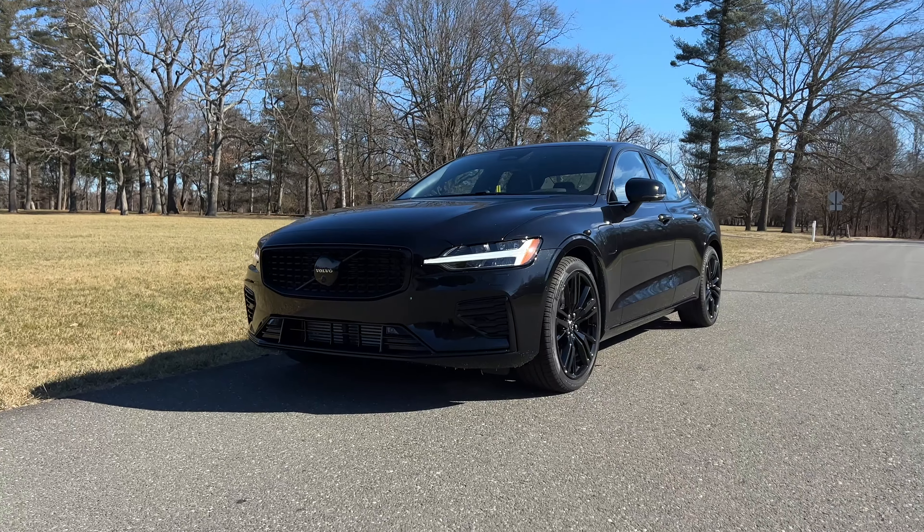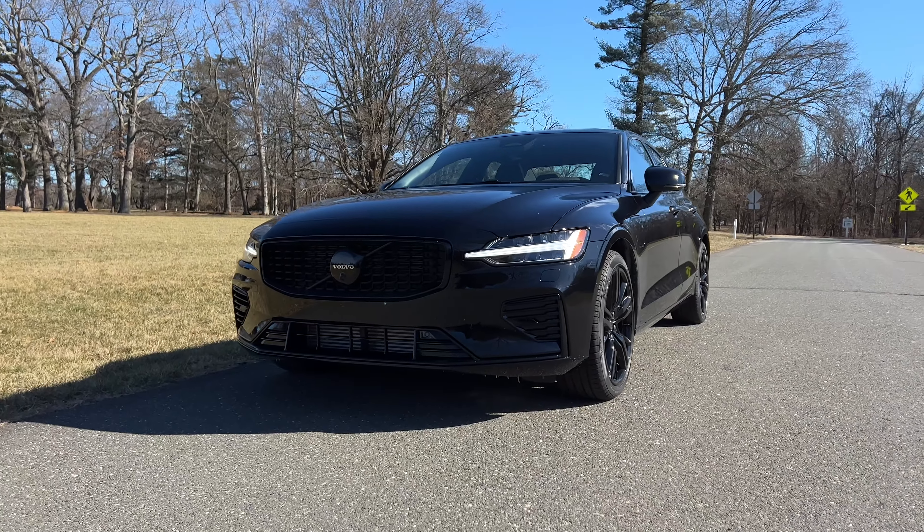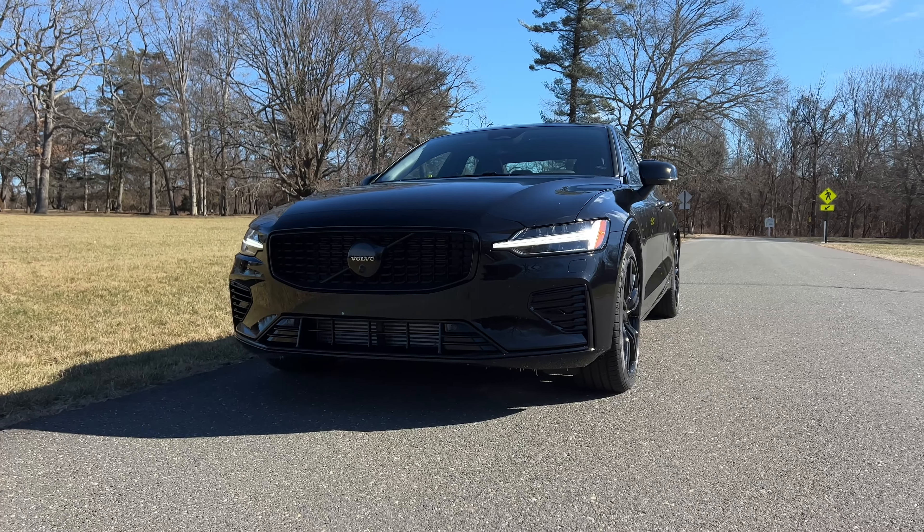You guys need to stop sleeping on Volvo — these guys are up to some amazing things. This isn't the same Volvo your grandpa used to drive. They now do cooler things like Black Editions, which only cooler luxury brands like BMW, Mercedes-Benz, and Range Rover do. Now let's talk about the interior.